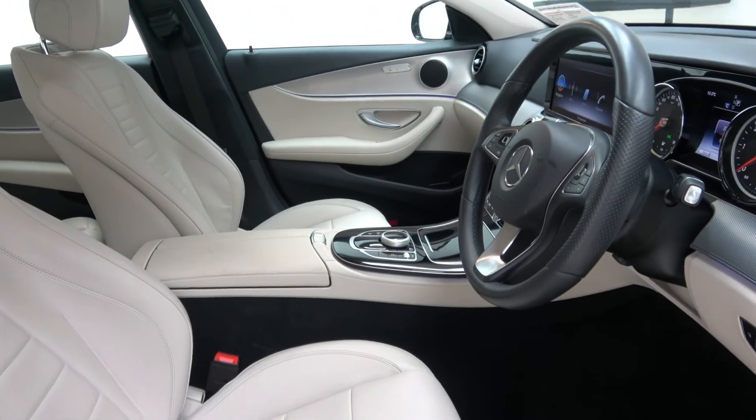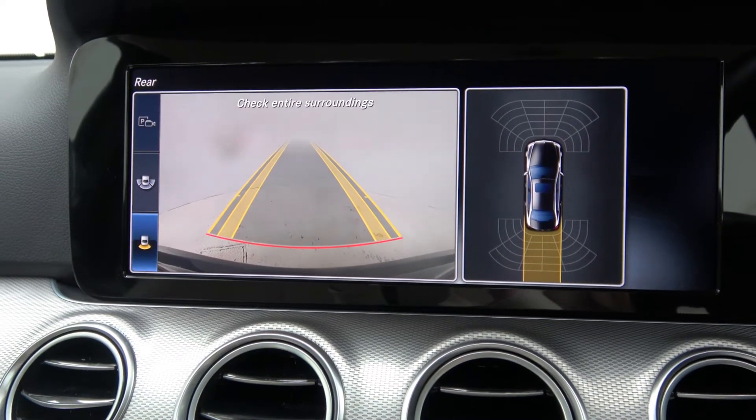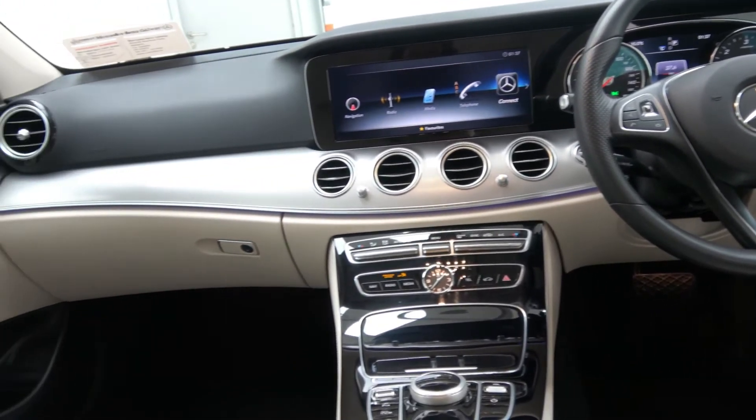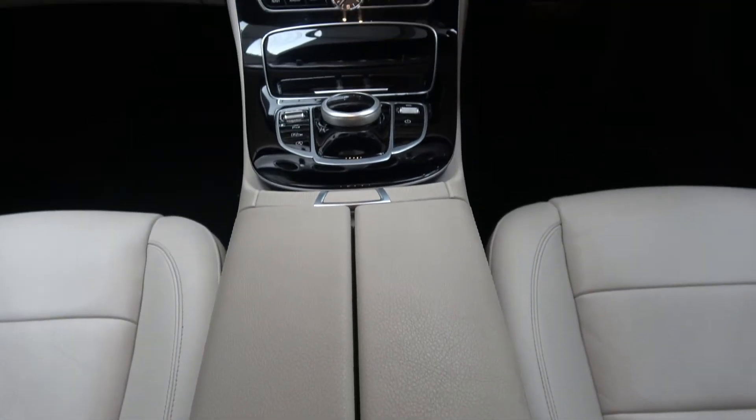This model features front and rear parking sensors, a reversing camera, ambient interior lighting, Bluetooth connectivity, heated front seats and much more.